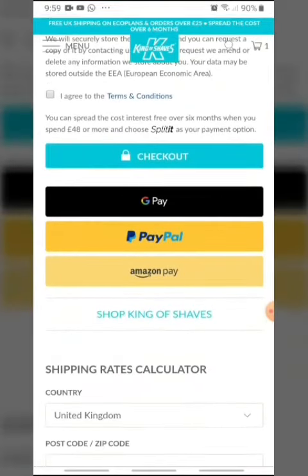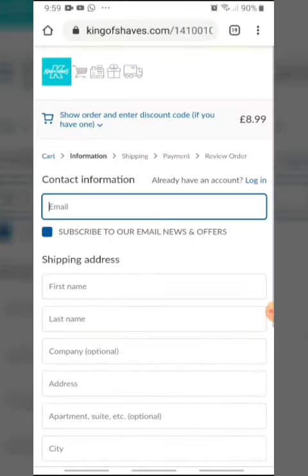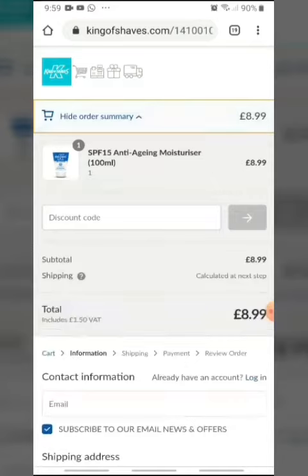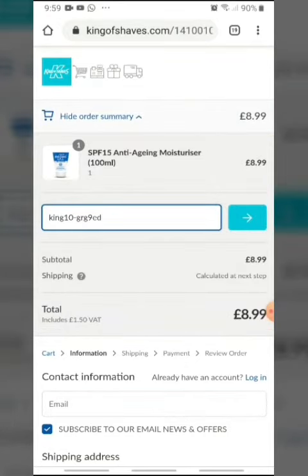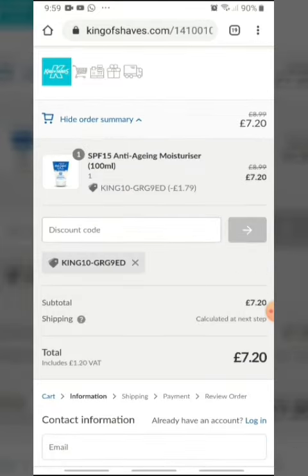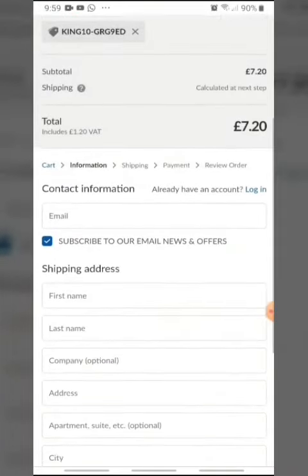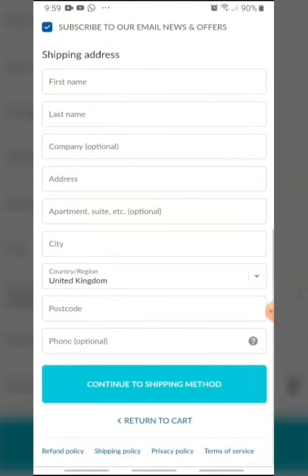I check out the other offers — don't want those. I agree to their terms and conditions and go to checkout. There we go — now I have the code which needs to go up here. I put it in like that and press enter. So there's the code applied. Continue.